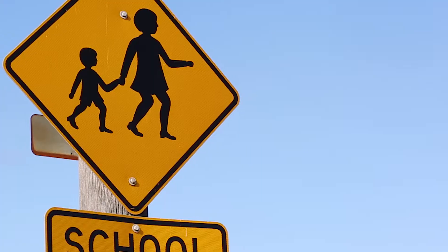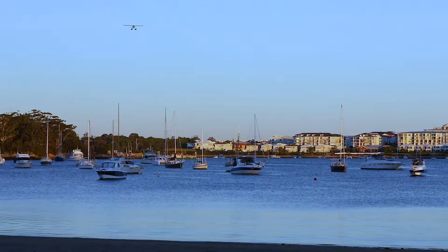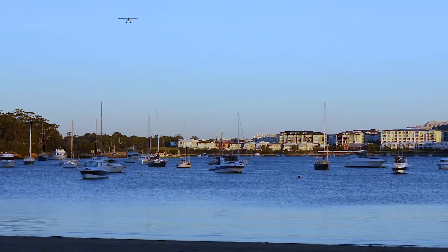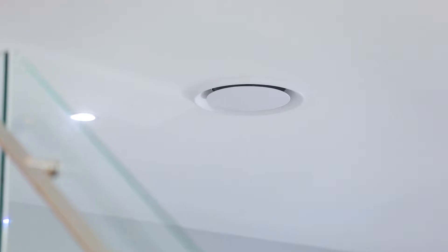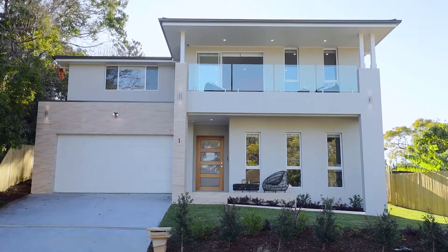Apart from the cul-de-sac position, the location is definitely a drawcard — only moments from regular government transport, the popular Putney Primary School, Charles Street shops and cafes, and everything that goes with a riverside lifestyle. Other features include ducted air conditioning throughout and a huge double garage.